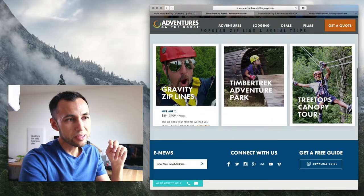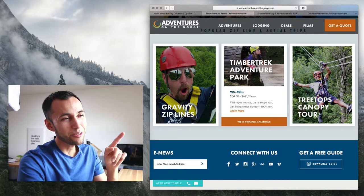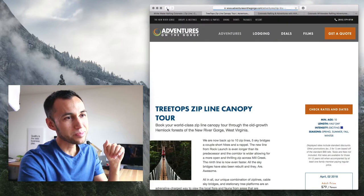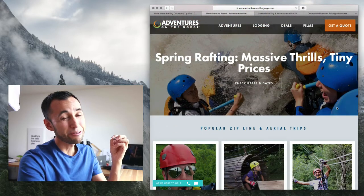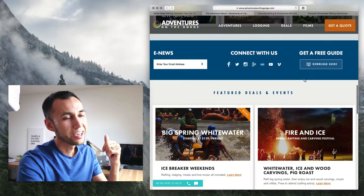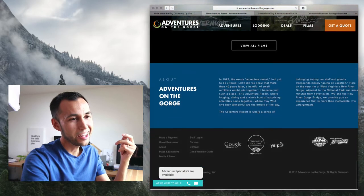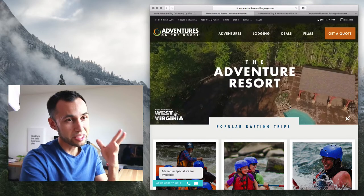Then they talk a little about the different things they offer. Interestingly, you can't even click the activity cards directly — I thought originally you'd click and go to say 'gravity lines,' but no. They want you to book, and only if you go to 'learn more' do you go to the actual treetop page. So the booking is very heavy — it's the only real obvious thing to do. I'm going to say this site has some extreme goals going on with booking, and that's really good to see.